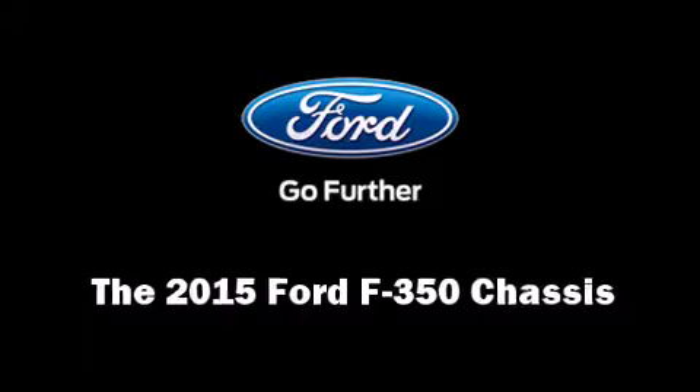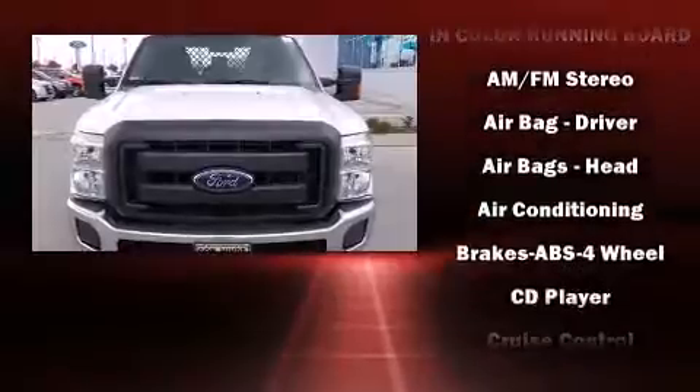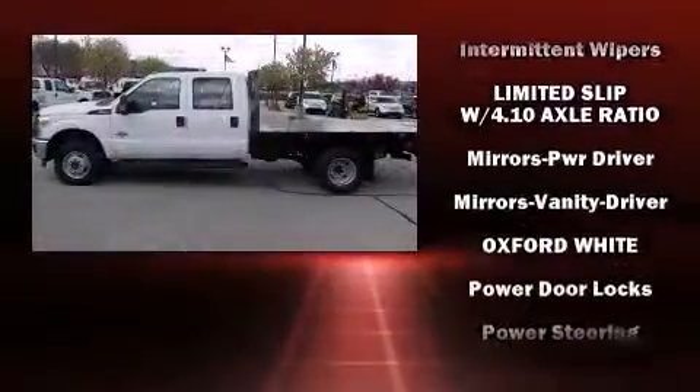The 2015 Ford F-350 chassis. All of the premium features expected of a Ford are offered including front and rear reading lights, a tachometer, variably intermittent wipers, and air conditioning.